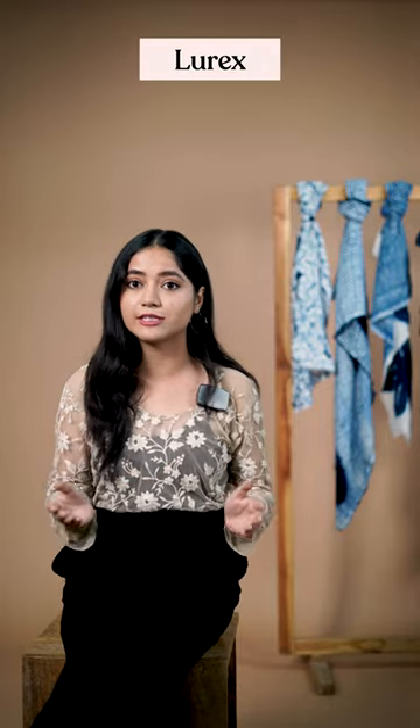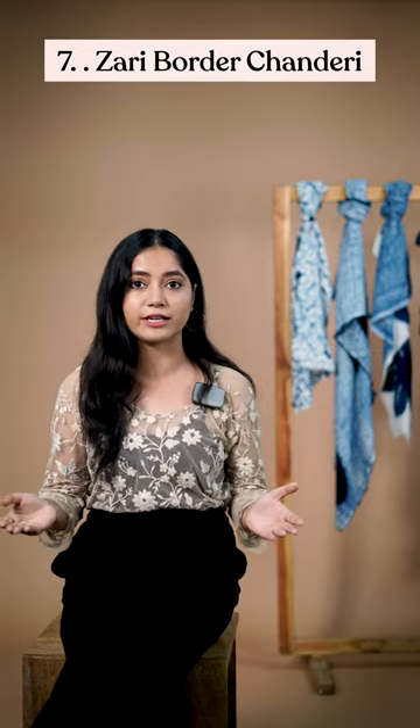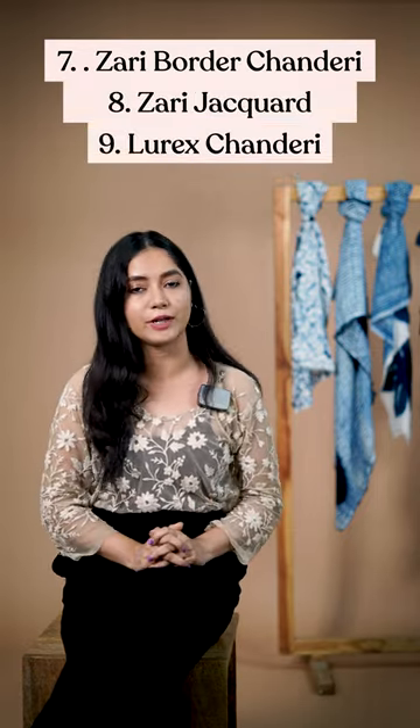Lastly, classic choices like chiffon, chanderi, and georgette can be made better with an additional yarn of lurex, zari, or a jacquard border. Few names on top of my list would be zari border chanderi, zari jacquard, and lurex chanderi.